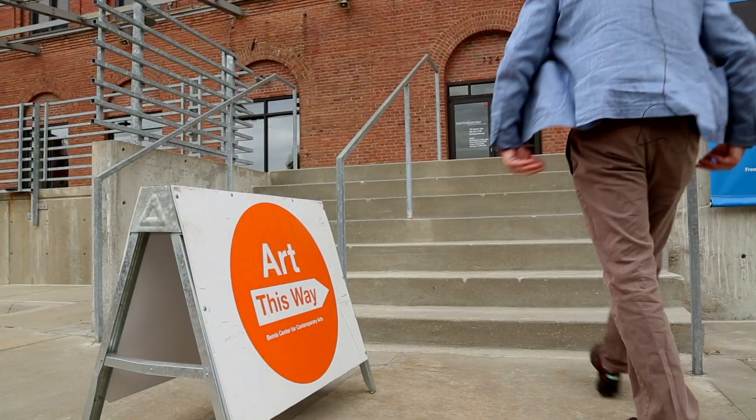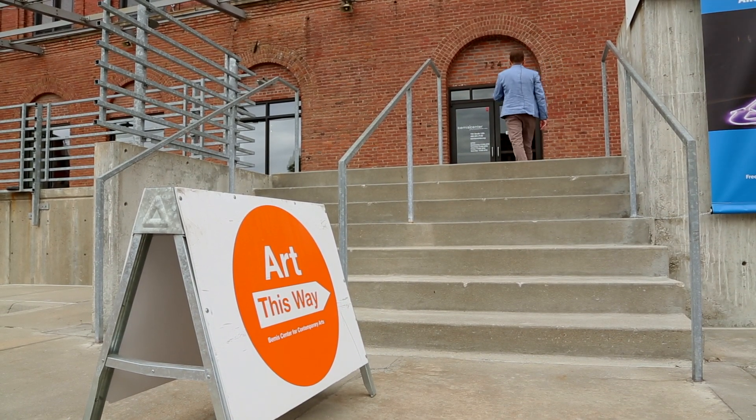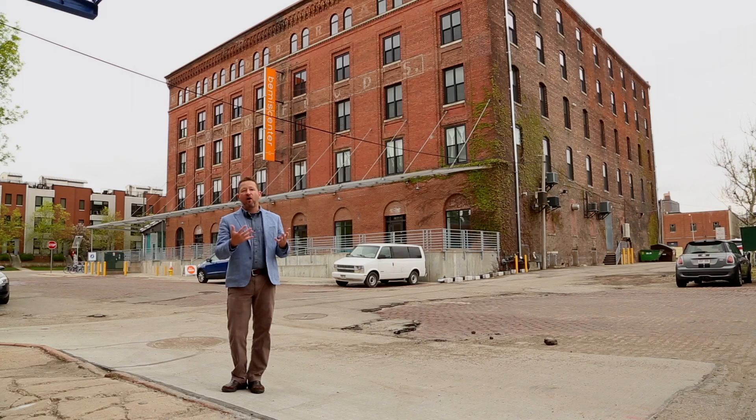I foresee the Bemis Center continuing its relationship with the College of Architecture, and when the Bemis is ready to update another part of its facility, I'm sure we'll be in touch with the College.